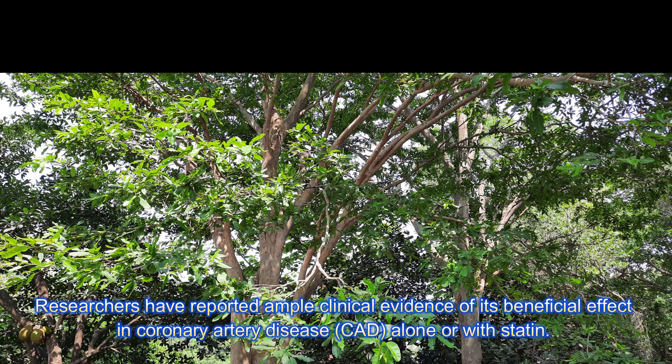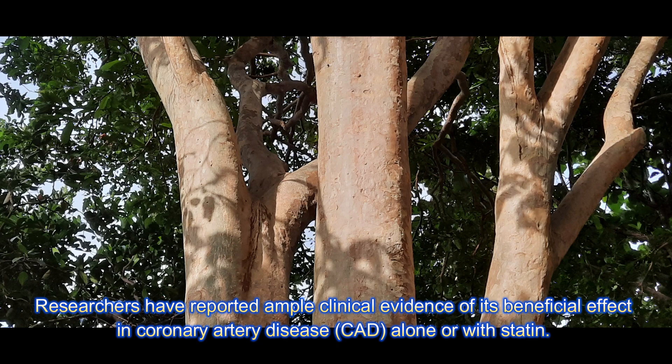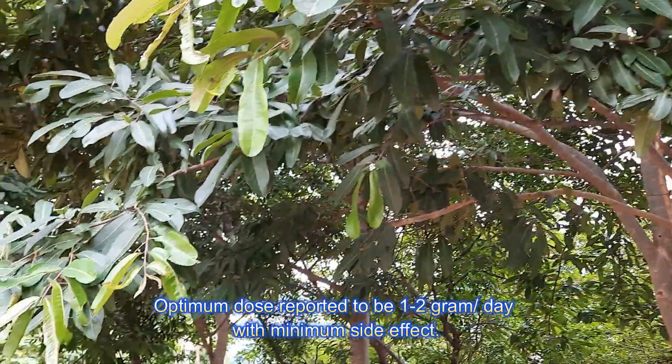Researchers have reported ample clinical evidence of its beneficial effect in coronary artery disease (CAD), alone or with statin. The optimum dose reported is 1 to 2 grams per day with minimum side effects.